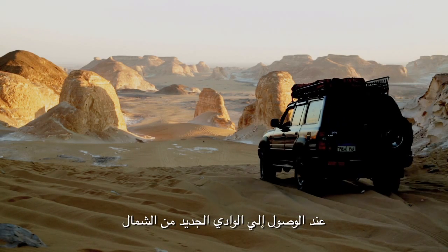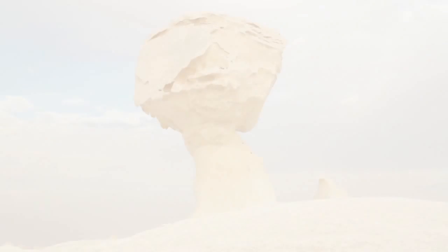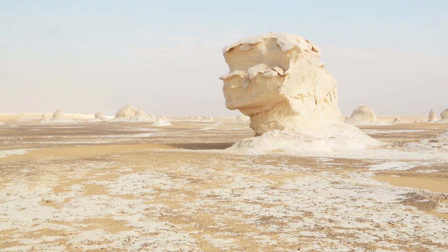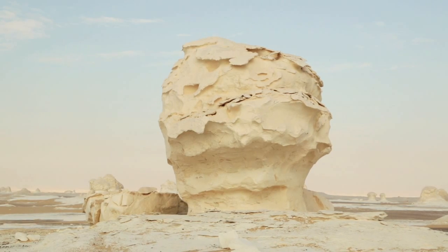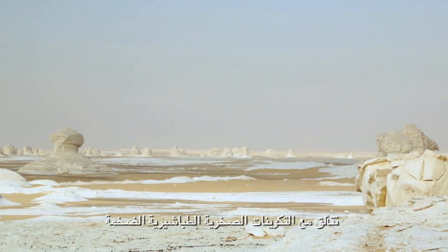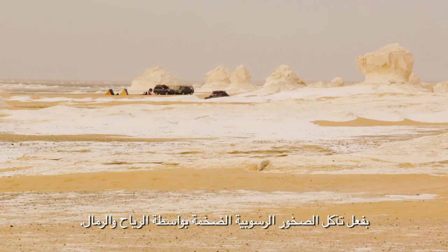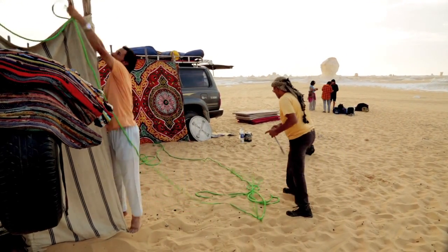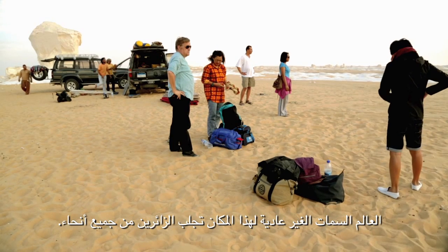Entering the New Valley from the north, one of the first most spectacular features is the White Desert. Its unique landscape is a protected area, sparkled with gigantic chalk rock formations, shaped throughout thousands of years by wind and sand erosion on huge sedimentary rocks. The extraordinary profile of this place brings visitors into an evocative dimension.